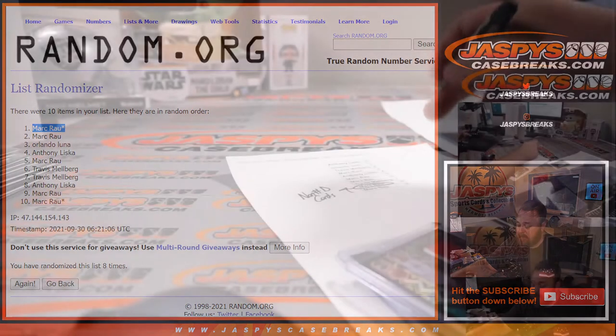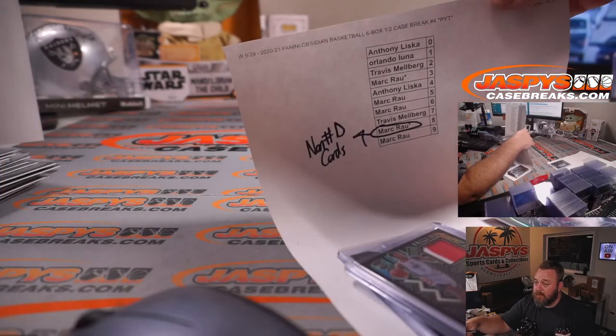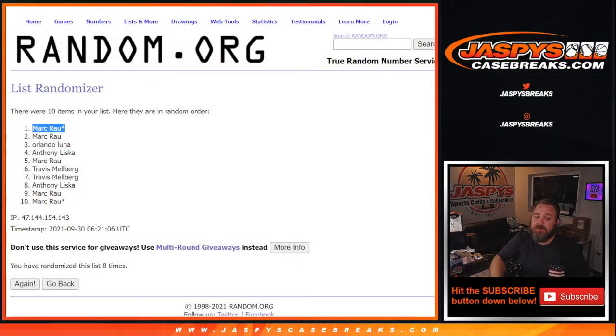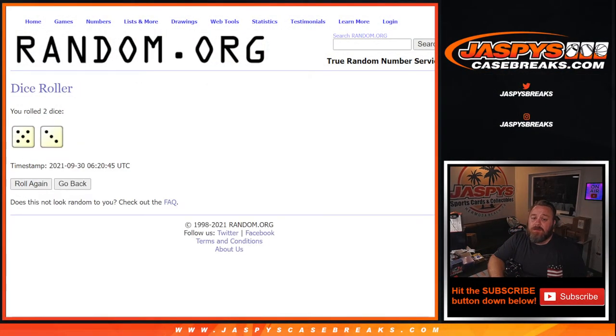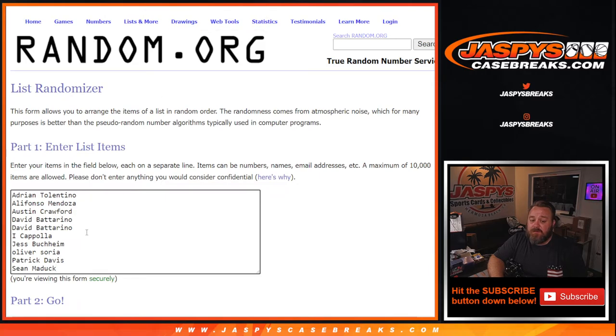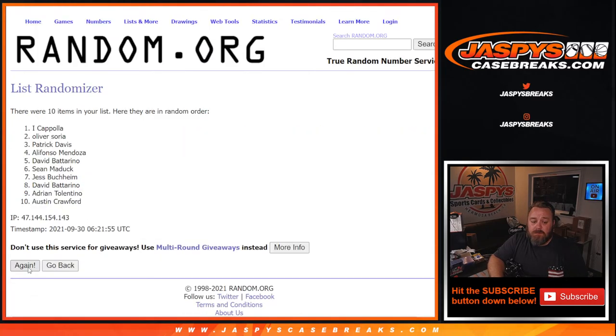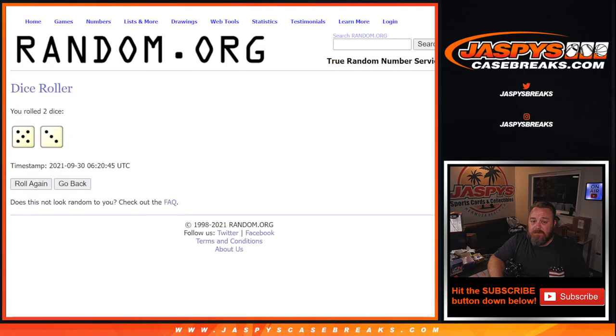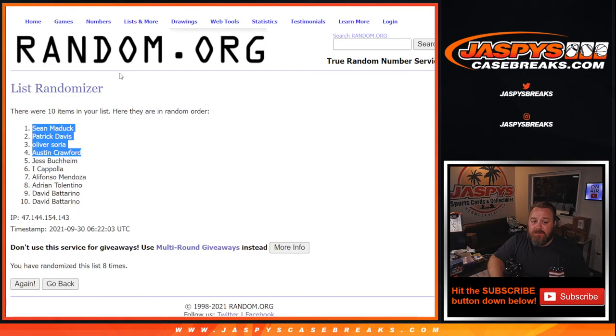Mark, you can see a little note on there for the non-numbered spots with your last spot mojo spot. Now for the break credit portion — eight times on the list of people that had two or more teams. Top four: Sean, Patrick, Oliver, and Austin — all with $100 in break credit each. Eight times on the randomizer, eight times on the dice. Sean, Patrick, Oliver, and Austin — break credit, $100 each.